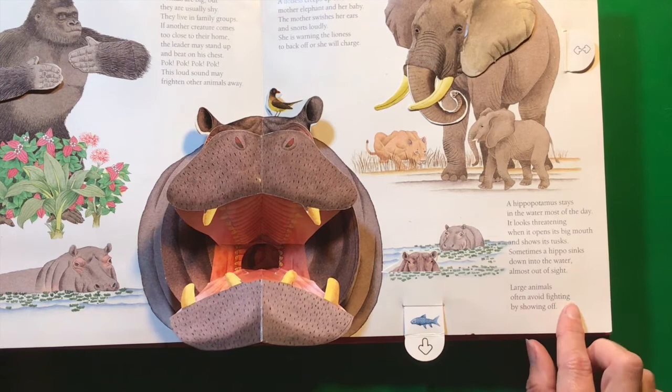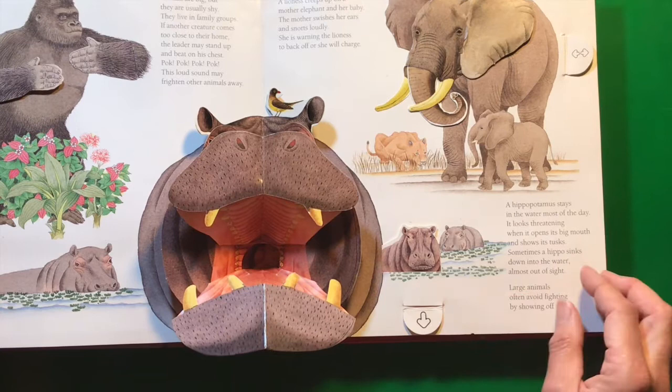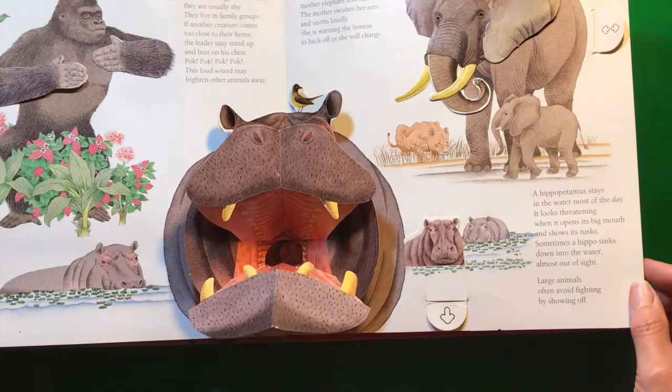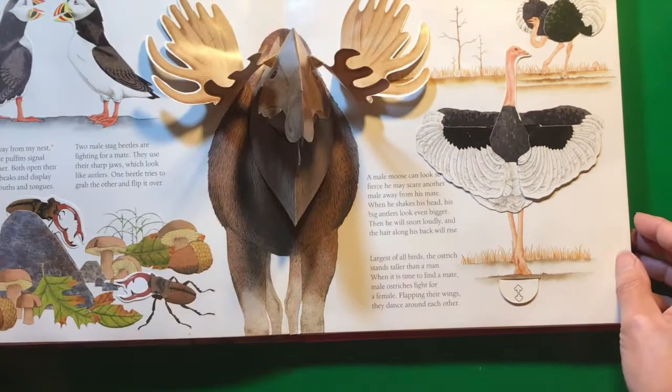Large animals often avoid fighting by showing off. They just try to make themselves look big so that everybody will leave them alone. That's why cats fluff up their fur — to try and make themselves look bigger and meaner than they possibly can be.